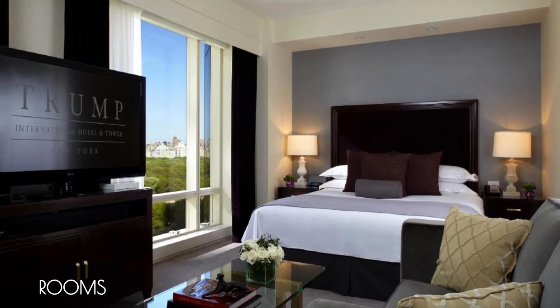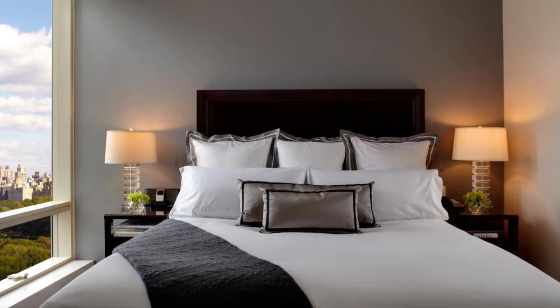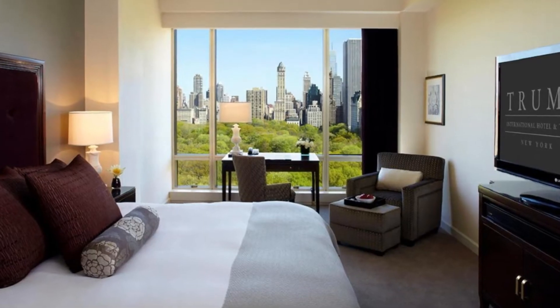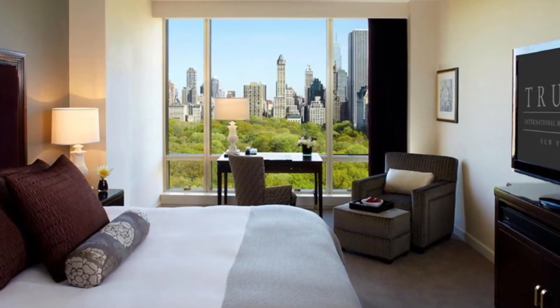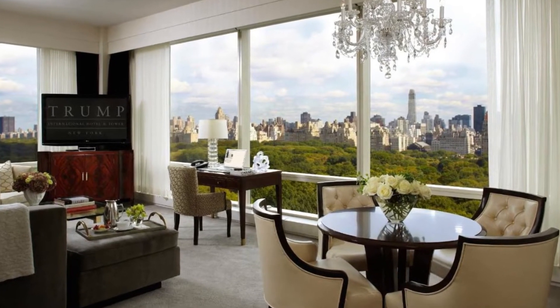Rooms and suites at Trump International are spacious and well-appointed, featuring fully equipped kitchens — a rare feature in New York hotels. However, some guests have mentioned that the decor, while luxurious, leans towards the classic and might feel outdated for those who prefer a more contemporary aesthetic.